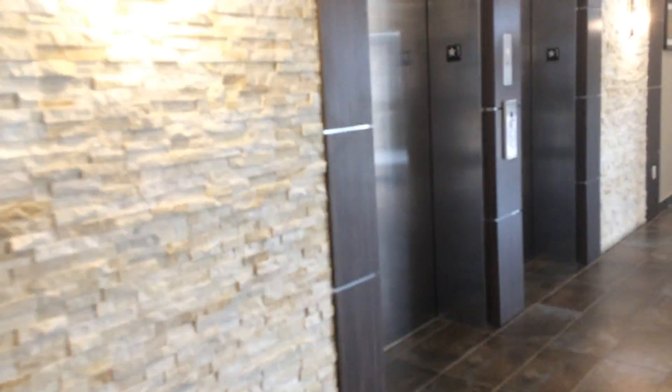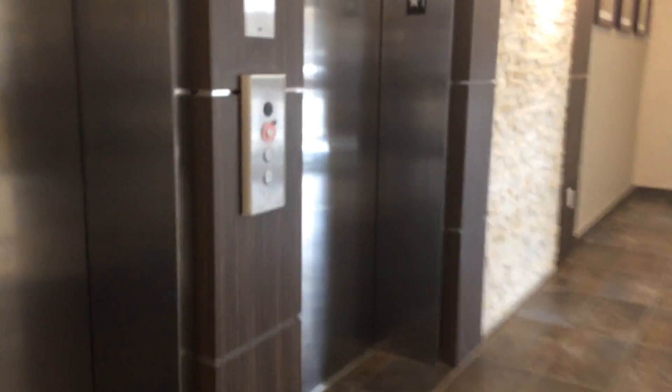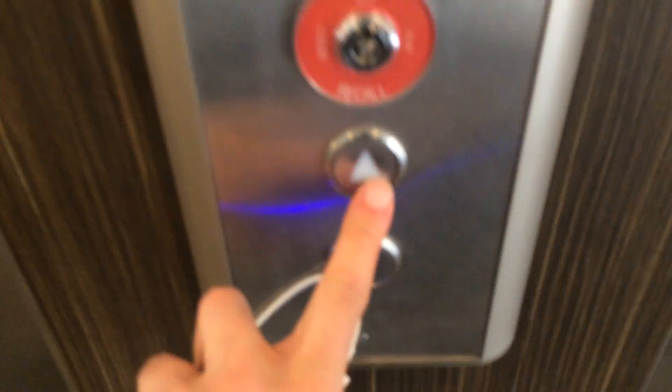Okay folks, here we come to the elevator at the Holiday Inn Express and Suites in Niagara, Ontario, Canada. Go up.